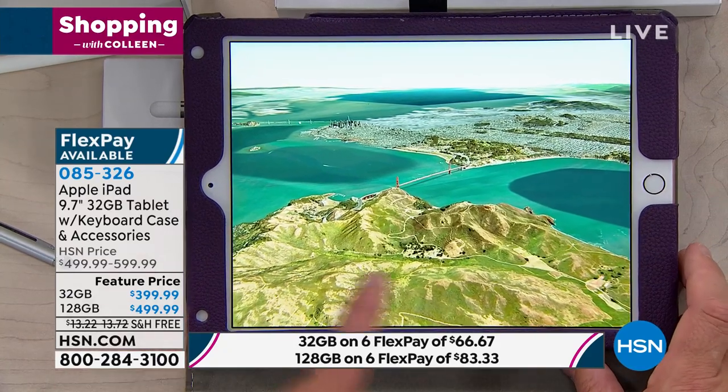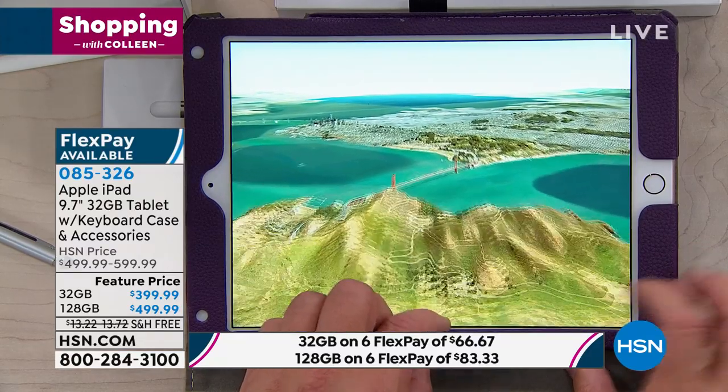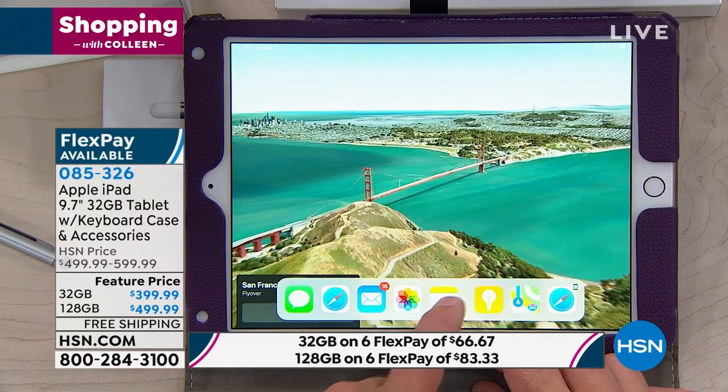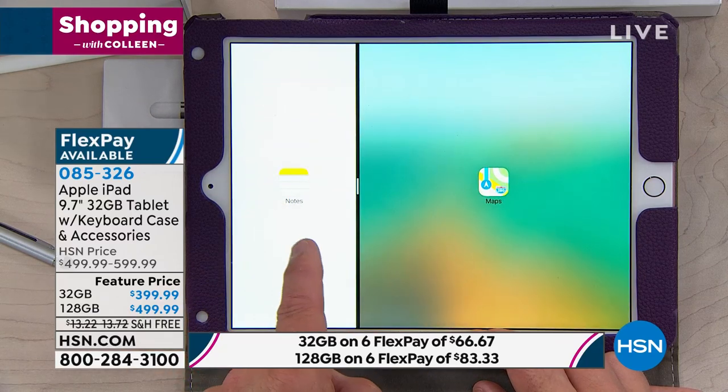Kids aren't even asking for TVs these days — they just want a tablet that can keep up with it. Speaking of keeping up with it, I want you to notice something. I'm going to do multitasking. I swipe up from the bottom, my bar right over here — it gives me the opportunity not to close something out, but to have two things up at the exact same time.